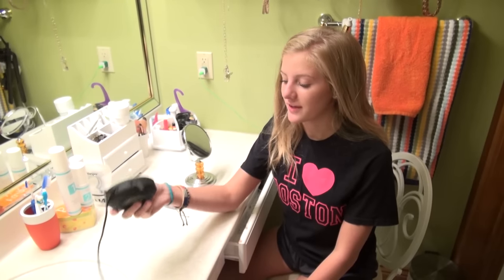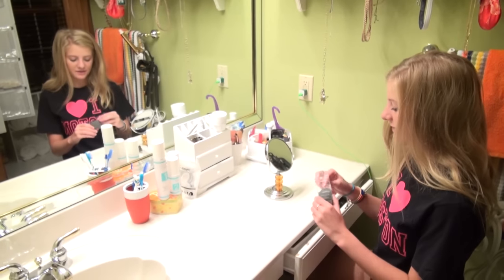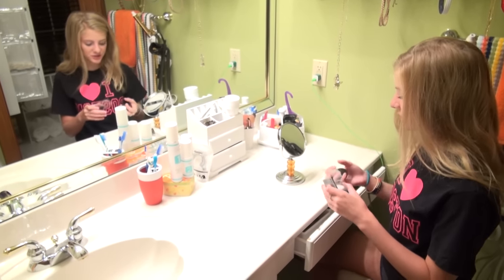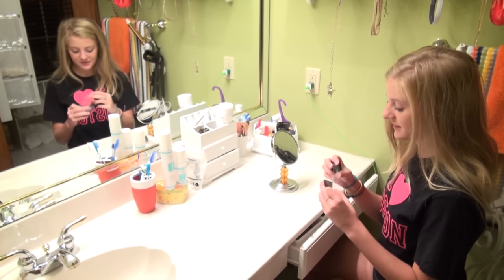This speaker is waterproof, so I have it next to my sink — if it falls in, it's okay. I also have this new beauty sponge, which I just got another one of because I destroyed my old one from using it so much.